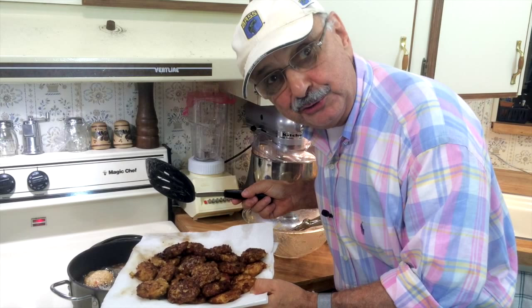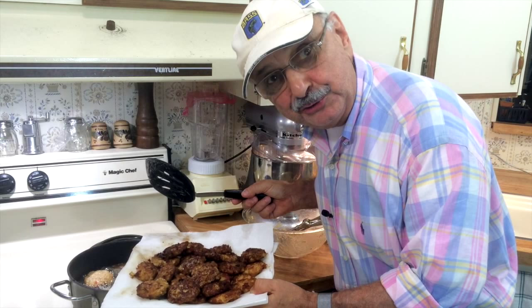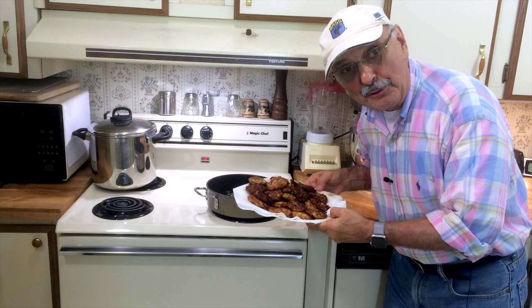I've got about 28 fish cakes here. I'm just going to keep these warm in the oven until that famous celebrity food critic arrives.